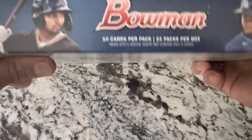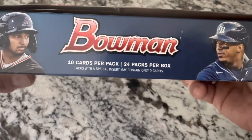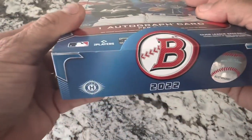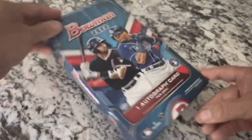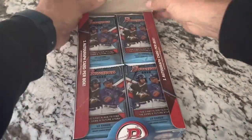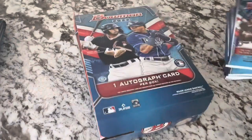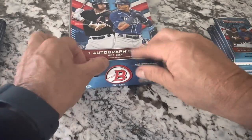Let's go ahead and check the box out real quick. You get 10 cards per pack, 24 packs - that's 240 cards - so that's going to be quite a bit of opening. I'll probably go through this a little faster only because we've already done one and I'm sure everybody has seen this product over and over again. So let's just go ahead and get this thing started.